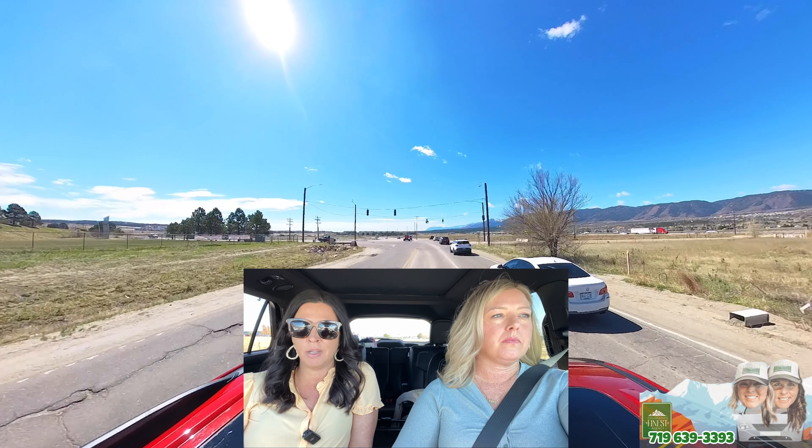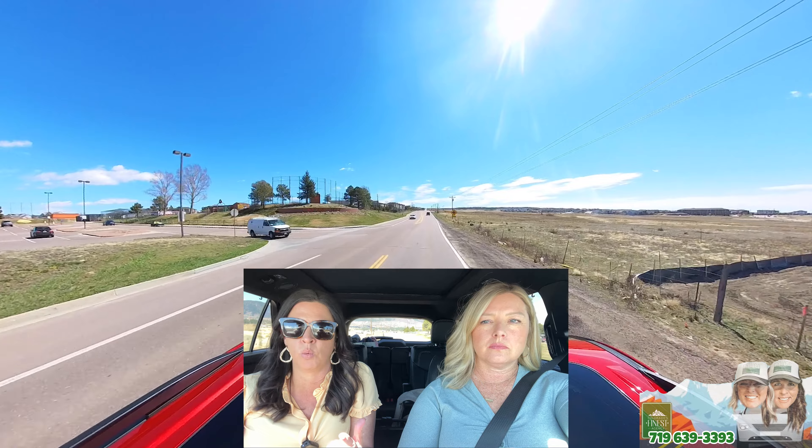If you're thinking of moving to Monument, watch our Monument neighborhood tour. What I think is interesting about Monument is it has so many different styles of homes. You have Forest Lakes and Woodmore, which is wooded — there's an HOA but it's all older homes.